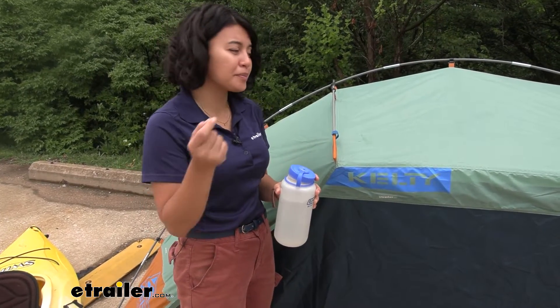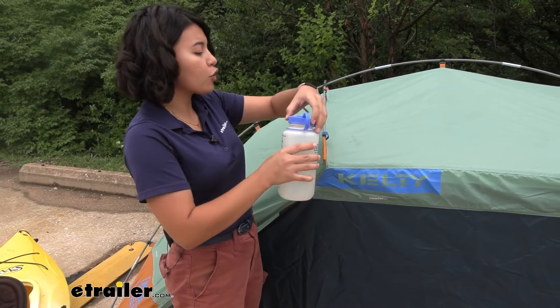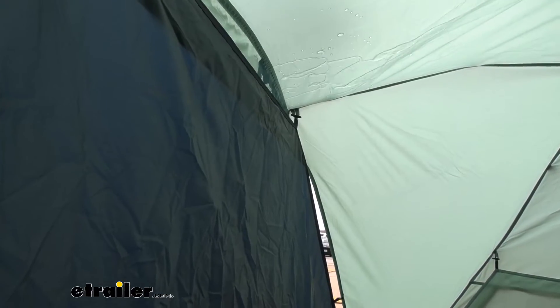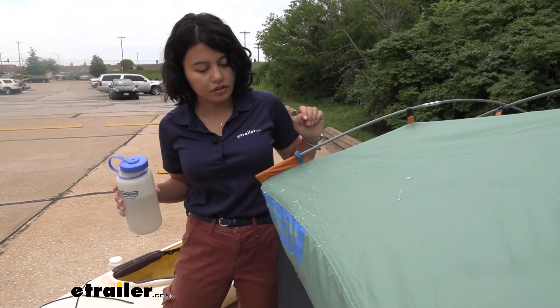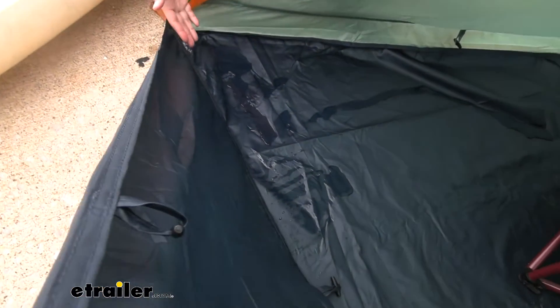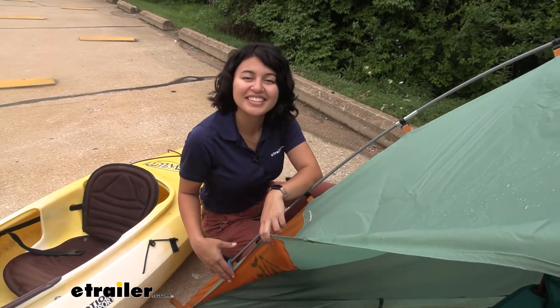This is not a true waterproof tent, so if there's a thunderstorm please tear down your tent and campsite. But what if a quick rain shower comes through? Let's see how well it holds up to water. As nicely as the fabric held up to the water, it's definitely not a waterproof tent and we do have puddles forming where the tent is open in some areas.